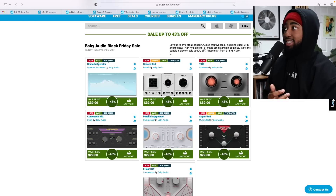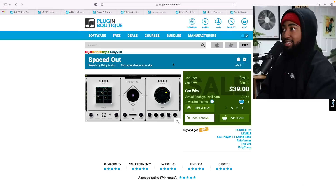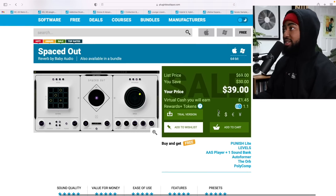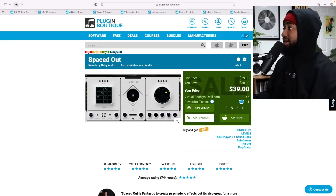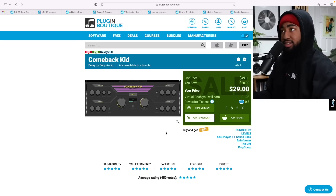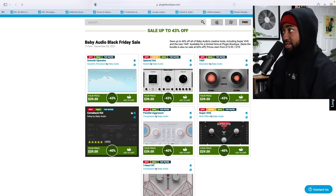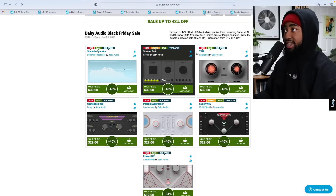The last one I really wanted to tell you about is Baby Audio. The main one I use is Spaced Out — my favorite Baby Audio plugin. Just put it on anything, mess with the presets, and it'll do atmospheric stuff to your sounds that sounds great. Right now it's only $40; the main price is $70, so you're saving $30. They also have Comeback Kid — that's on my Ableton template as my send for all delay, can't live without it, $30. And then there's Super VHS. Those three are the main Baby Audio plugins I use.